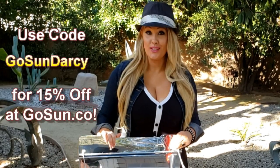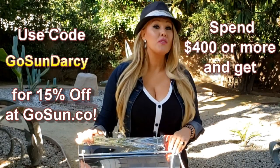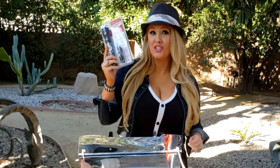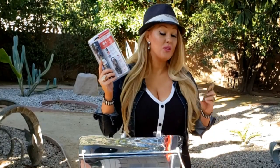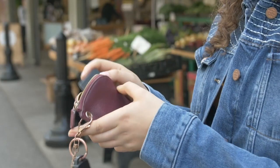Are you ready to get one? If you use this special code, Go Sun Darcy, you can save 15% off any Go Sun product. And people who spend over $400 will get two free gifts: this amazing Go Sun Solar Flashlight, which is a great stocking stuffer, as well as the Go Sun Flatware, which is the most portable fork and knife you have ever seen, so you'll never need to use plastic again.